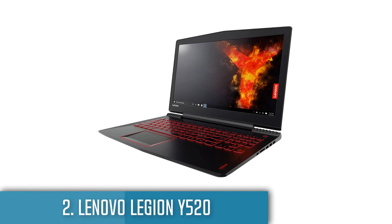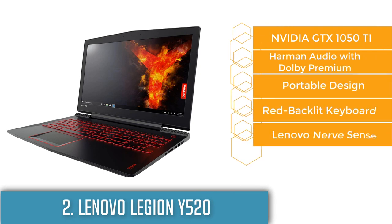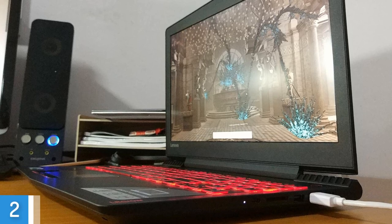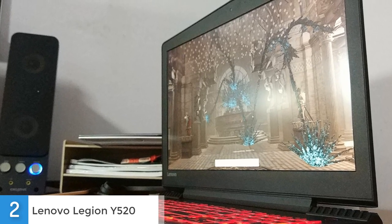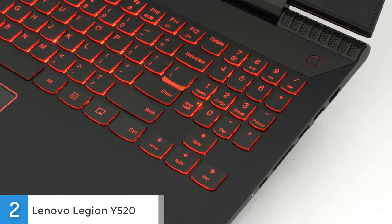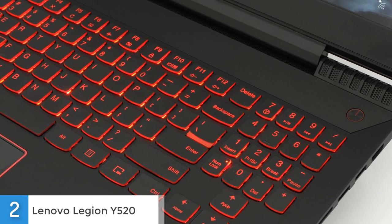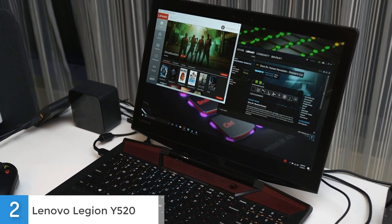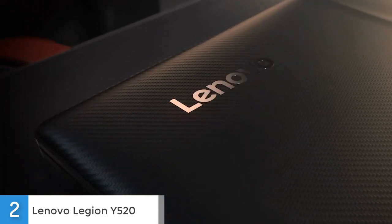Next up at number 2 we have the Lenovo Legion Y520. It is aimed mostly at gamers but can also be used for other heavy-duty tasks. The lid is black plastic with a woven pattern and lines that make it look aggressive but approachable. Grates on the back wrap around the bottom and frame two sets of vents. Although it's made of plastic, the Legion Y520 feels solid. When you lift the lid, you'll find a 15.6-inch 1080p display with a thick bezel, a red backlit keyboard and a touchpad surrounded by a red line. This laptop weighs 5.6 pounds, making it very portable and easy to carry in a backpack or laptop bag.